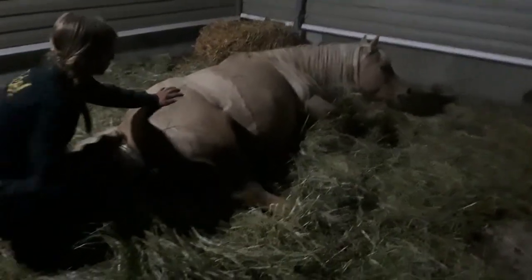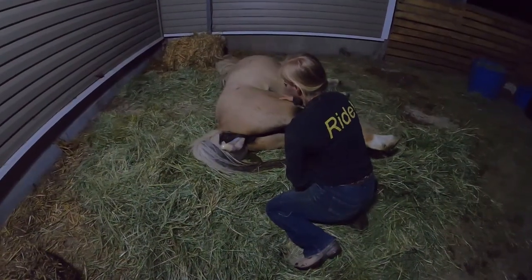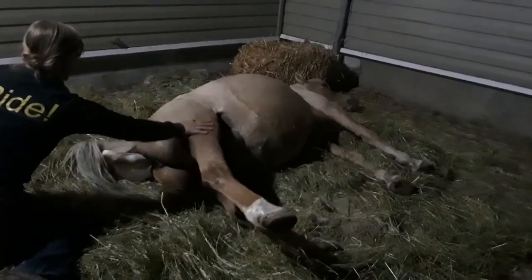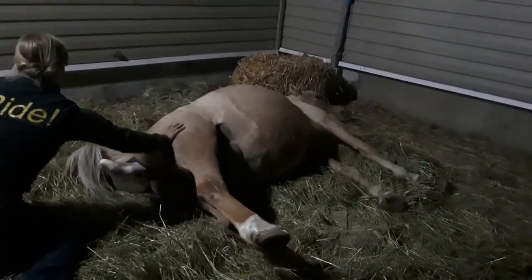And then finally here we were getting a little more poking out. We had a little more progress going. You can kind of see she was having bigger contractions at this point. This was maybe 15 minutes later from the first clip.